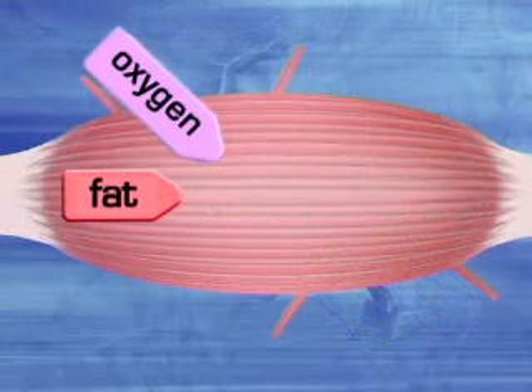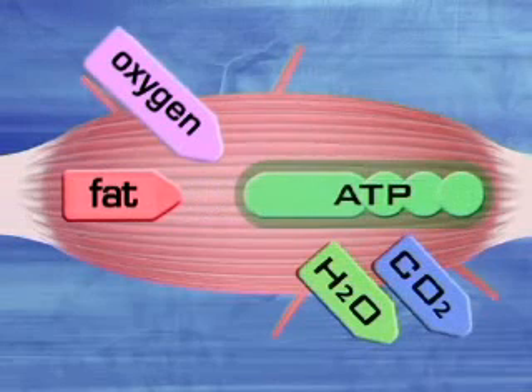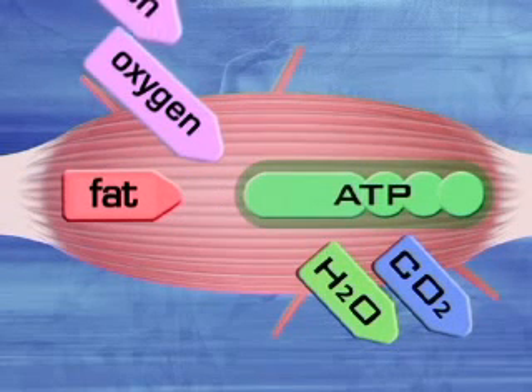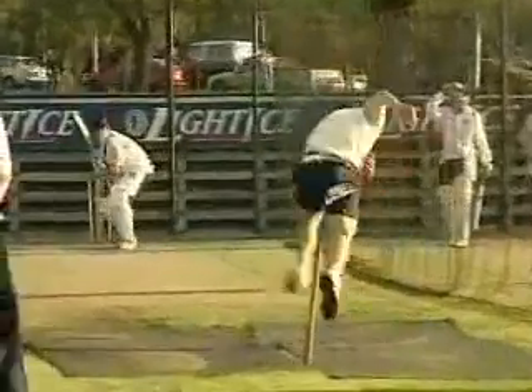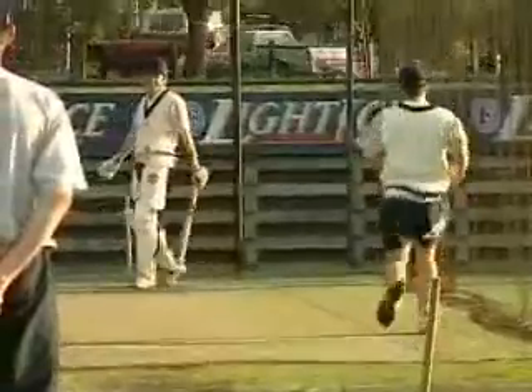However, using fat requires large amounts of oxygen, so for moderate to intense physical activity, glycogen is the preferred source of ATP.